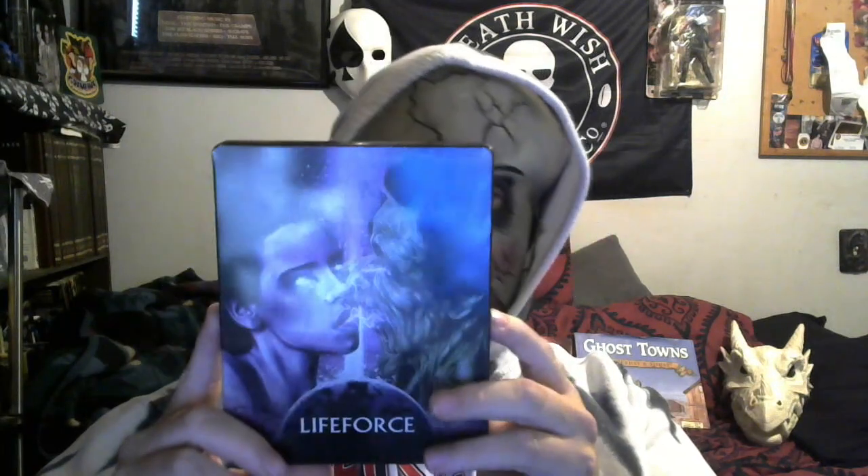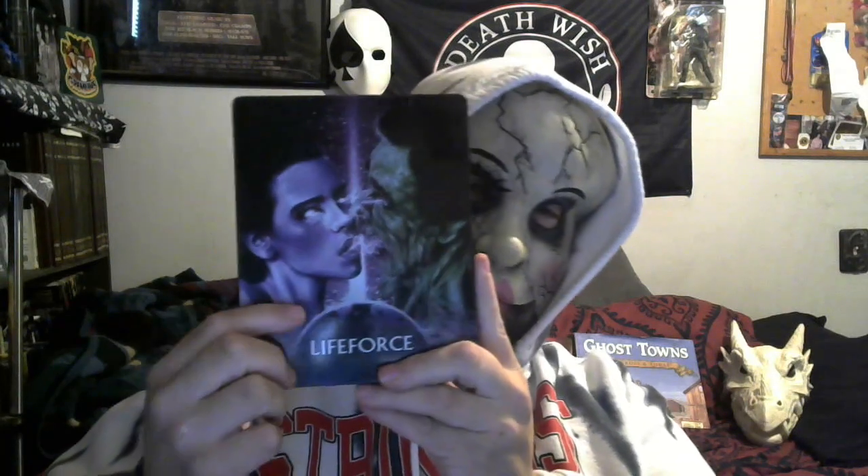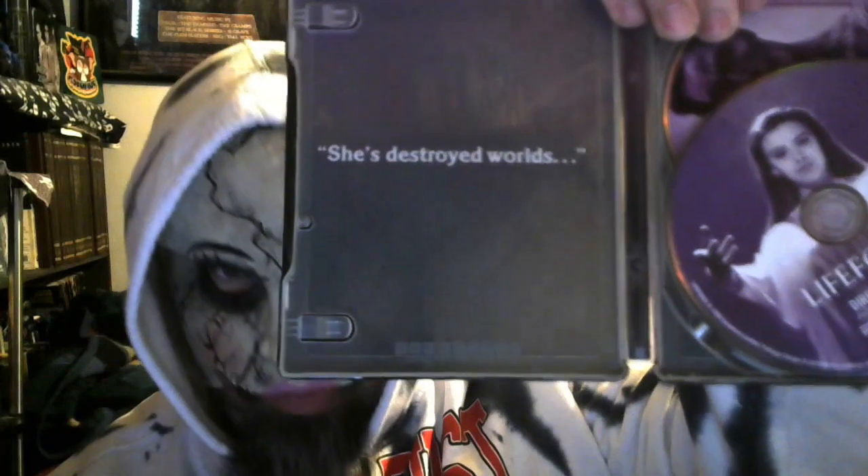Tobe Hooper's Lifeforce. We take the disc out here because it does have something kind of cool on the inside. I think that's pretty awesome. This one I can't show the back of, because I'm sure some people might get upset. It's a pretty cool cover, pretty cool image — the woman probably as the space vampire sucking out some guy's energy. Inside it says: 'She destroyed worlds.'